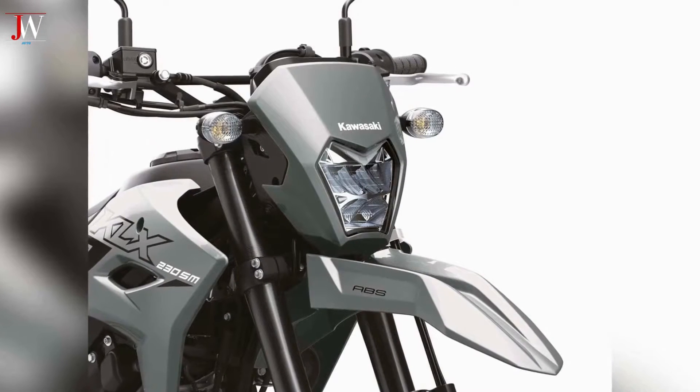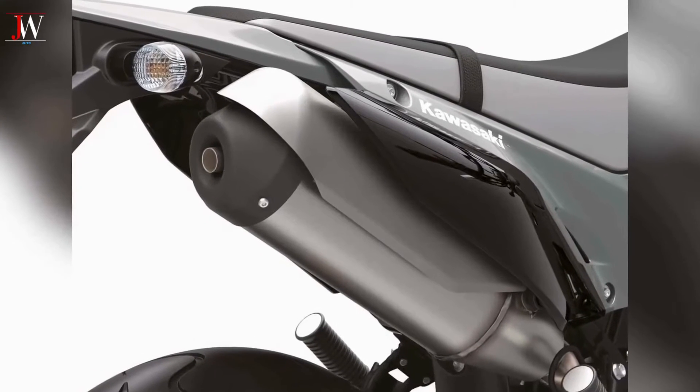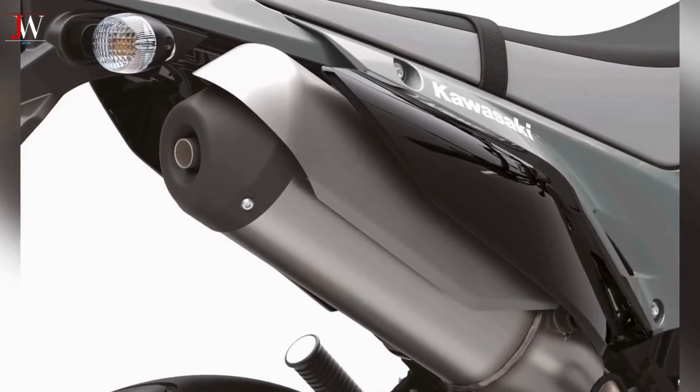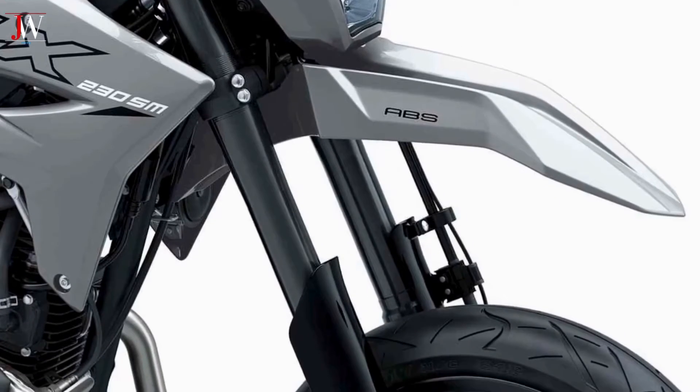Instead of the 21-inch front and 18-inch rear wheels found on the KLX 230S, you'll find a pair of 17-inch wheels at both ends on the 2024 Kawasaki KLX 230SM.